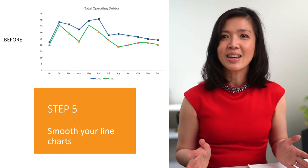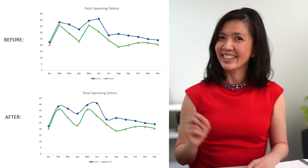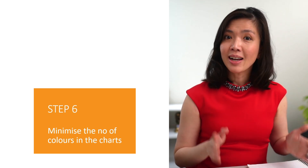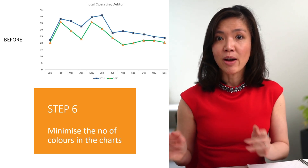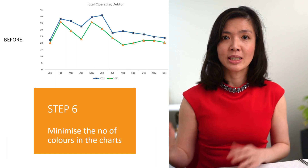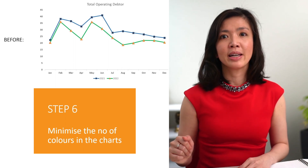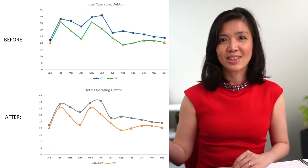Step five: smooth the lines — they will make your charts look much better. Step six: minimize the number of colors used in a chart. Less color makes our chart neat; too many colors make things chaotic and messy. Gray, white, and one color of choice is my recommendation. It can be orange or any color — blue, green — whatever color you like will still look good when paired with neutral colors such as gray and white.